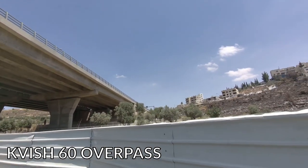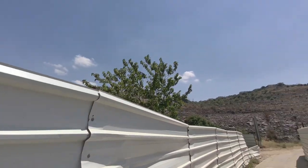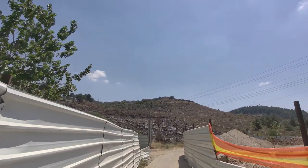Getting a bit of video of those houses up there. Those hills are spectacular.